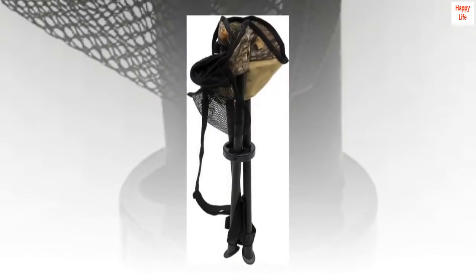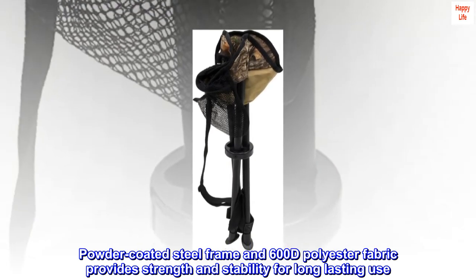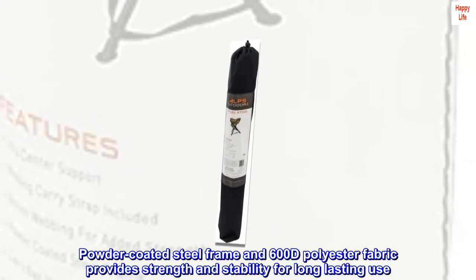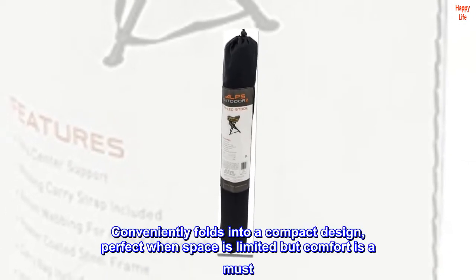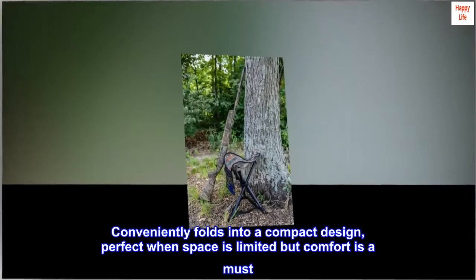100% polyester. Imported. Powder-coated steel frame and 600D polyester fabric provides strength and stability for long-lasting use. Conveniently folds into a compact design, perfect when space is limited but comfort is a must.